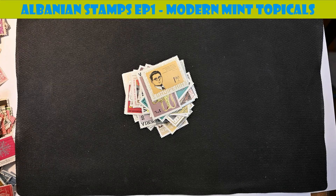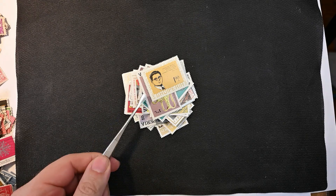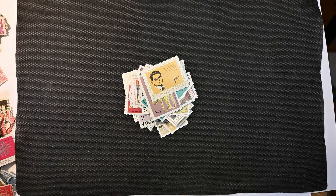Recently, when filming an unboxing video of a four-pound lot of worldwide stamps, I discovered a big concentration of mixed world but more modern mint stamps — mint for the most part, maybe not all of them. And within that concentration, there were probably a third of them were these Albanian stamps, which I actually don't have many Albanian stamps in my collection.